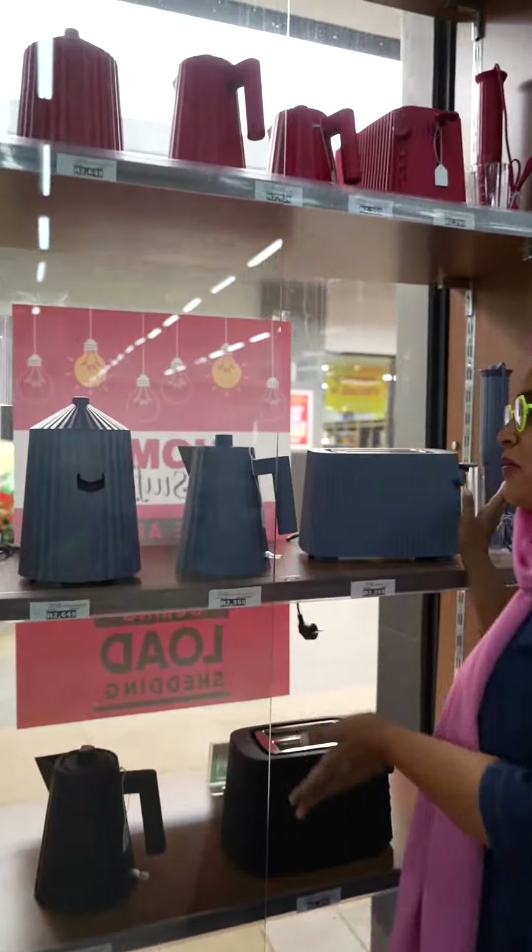If you're buying yourself an Eid gift, head over to the gift cupboard and treat yourself. Guys, if you know what's good for you, you better come to Home Stuff!